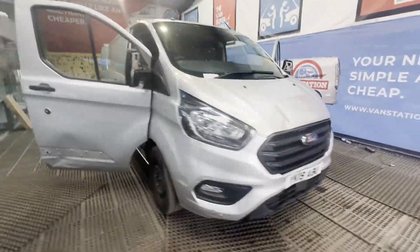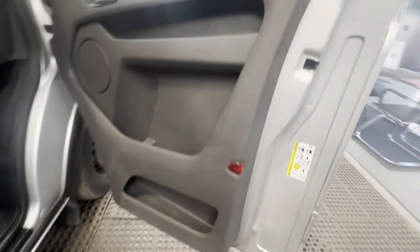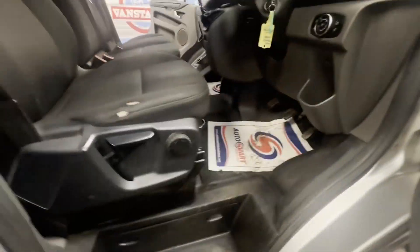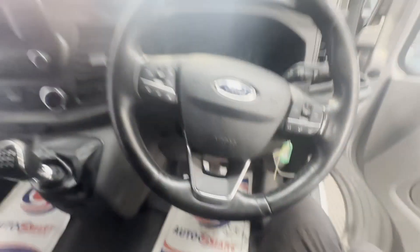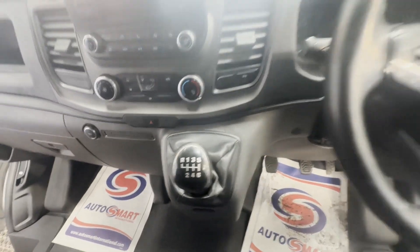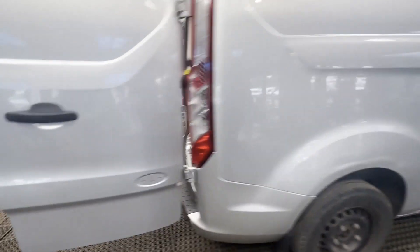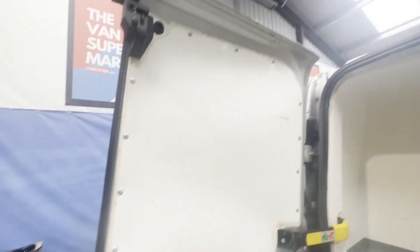2019 Ford Transit Custom 2.0 TD 130ps, 340 Trend L1 N1 fridge van. Body color silver. Mileage 111,716. Engine 1996cc 2.0 TDCi 130ps. Transmission six-speed manual, front-wheel drive.